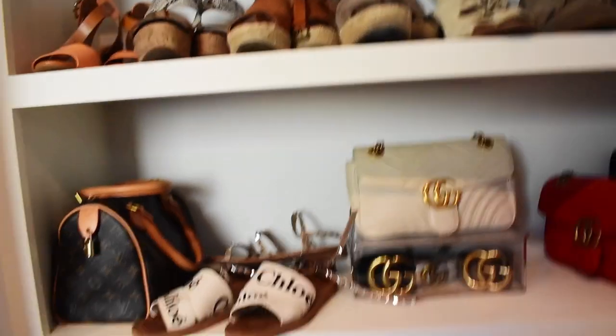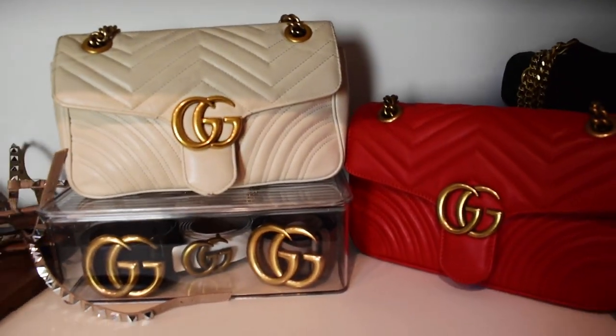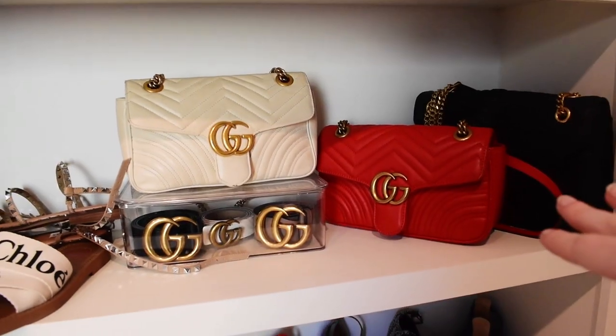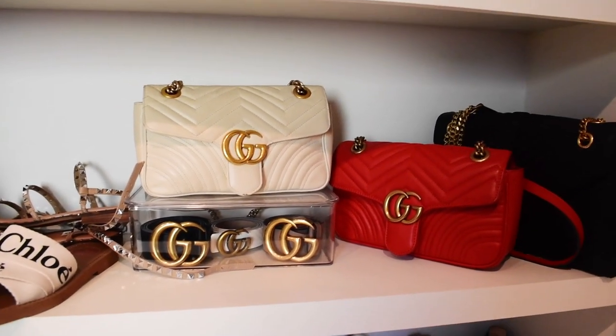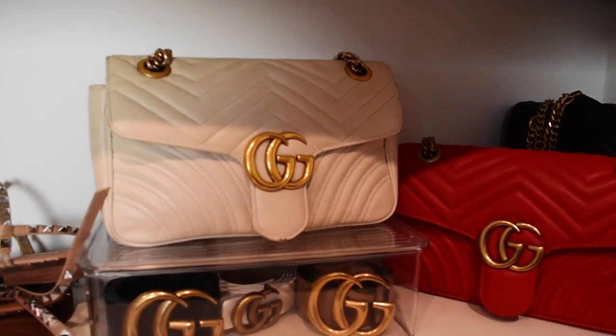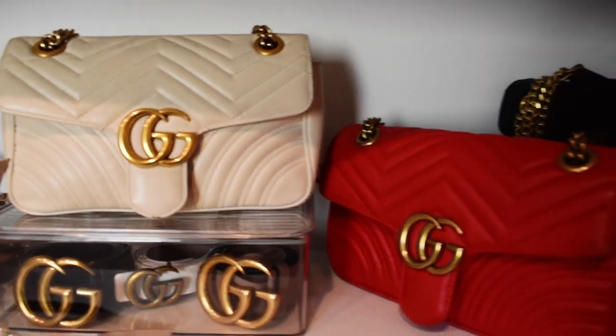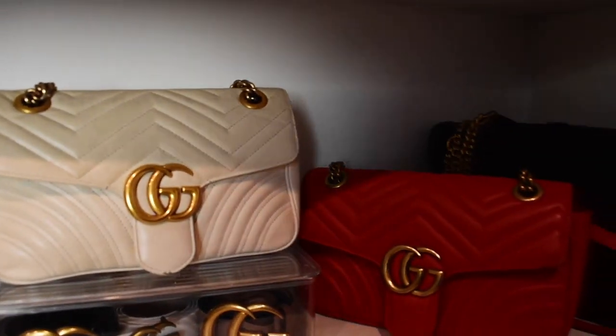We're going to be talking about the time I got scammed online and ended up buying a fake designer purse. I'm going to switch this around and show you guys the two purses in question — this Gucci purse and this Gucci purse, the Marmont small size. I'll go through the details of what you can do to spot fake designers online, using the fake one for reference. Take your best guess and comment below which one is real and which one is fake.